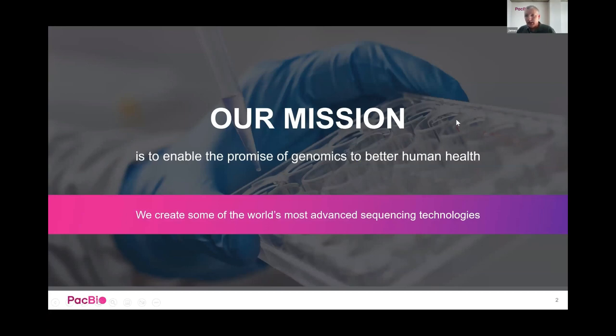PacBio's mission is to enable the promise of genomics to better human health. This covers not just human genomics but also plant and ag genomics and environmental genomics. PacBio creates some of the world's most advanced sequencing technologies. The system currently at QUT is not able to produce the type of data that everyone is now using with PacBio, which has shifted to HiFi sequencing.